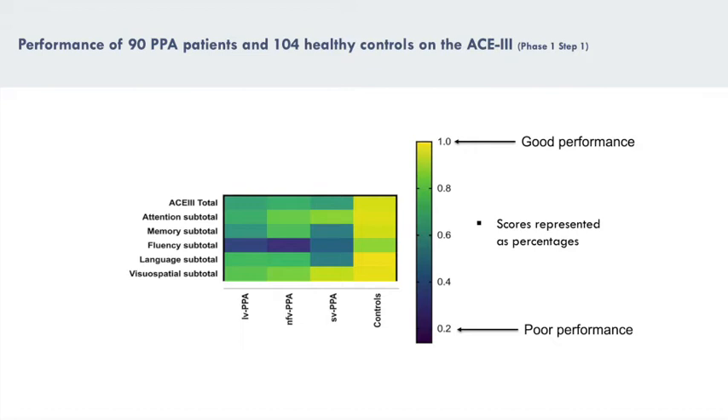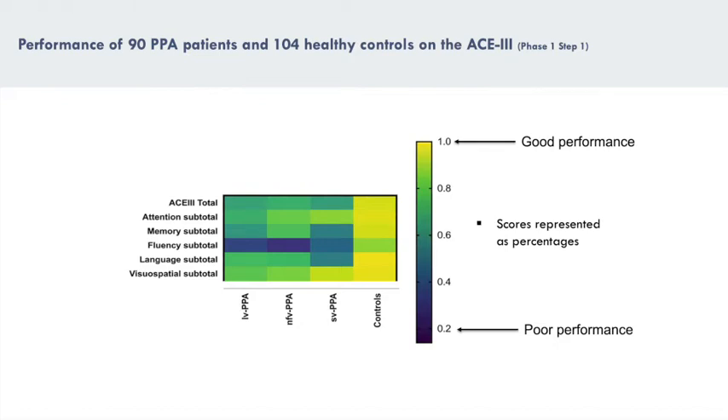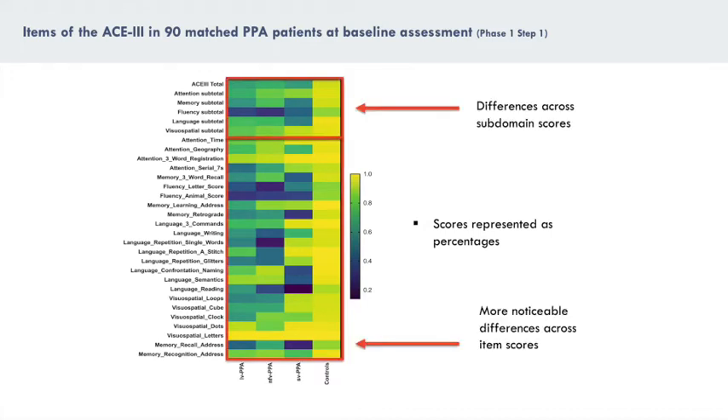For example, if we look at the ACE3 total scores, we can see that the PPA patients scored between 65 to 71 out of 100, whereas the controls scored 95 out of 100, or 95%. And while these findings are interesting, we found that the profiles were more interesting when we look at the performance scores at the item-by-item level, as performance differences were more striking at the item level than at the ACE3 subdomain level.